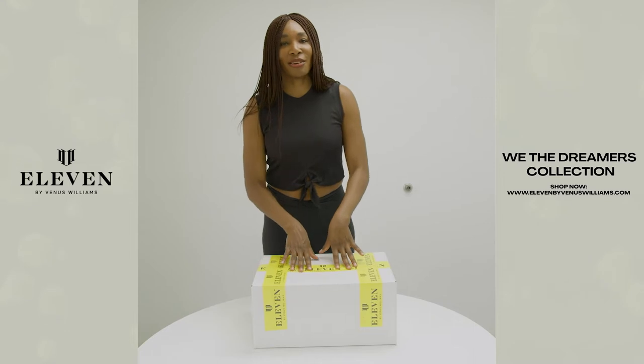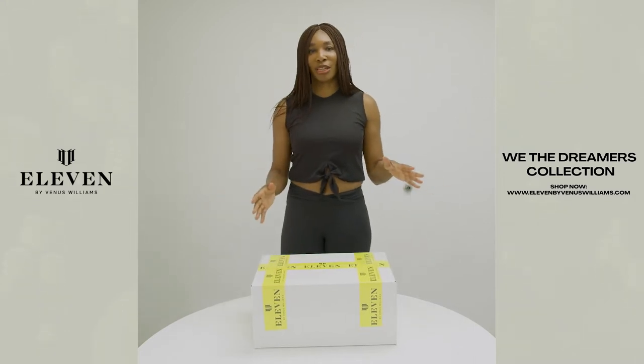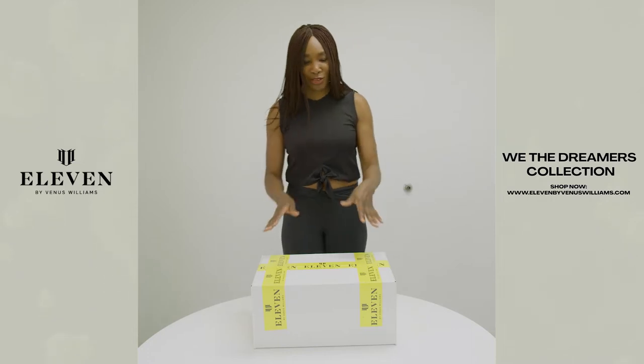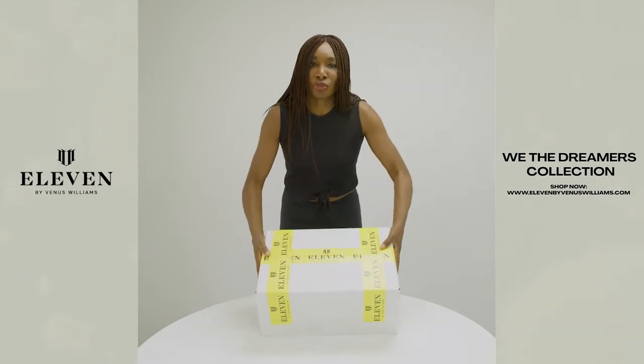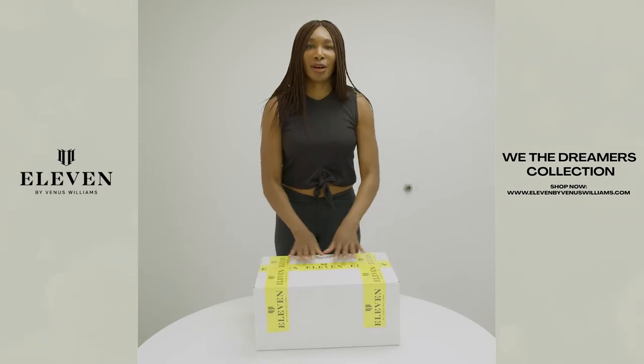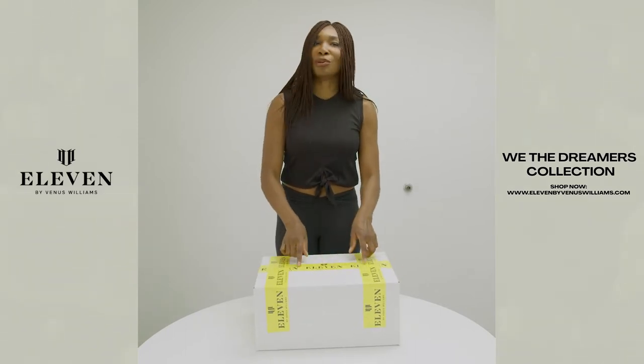Today I have an unboxing of the 11 'We Are The Dreamers' collection. I love this collection because it's about dreaming big — the colors are bold, it's really cool. I can't wait to show you what's inside this box, and I think the best part about getting a box from us is this yellow tape — you know it's coming.